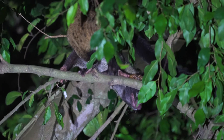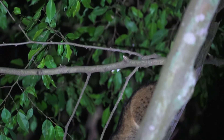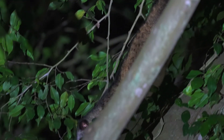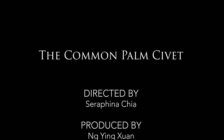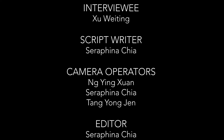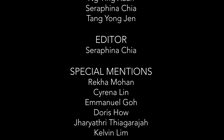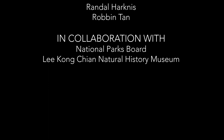From nine to only four remaining civet species in Singapore's forests, this urban jungle seeks to conserve its natural heritage and coexist with nature. We need to treasure and conserve our remaining biodiversity to truly become a city in nature.